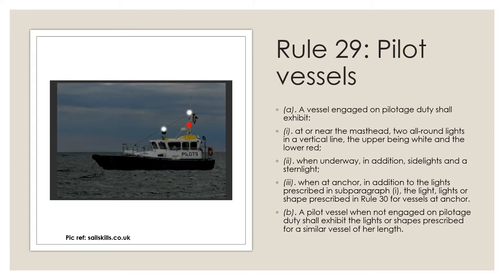If you are a mariner who has gone for an oral examination and may be shown a rules of the road card where a vessel is displaying white over red light, be a bit mindful and do not get confused between a pilot vessel and a trawler that is hauling nets.